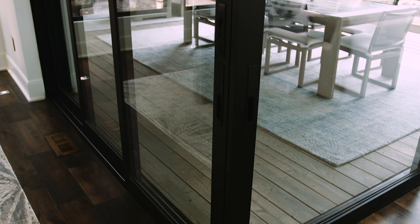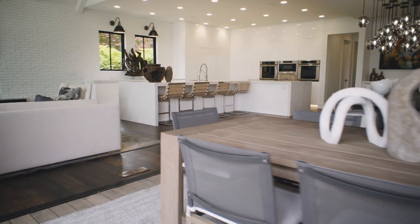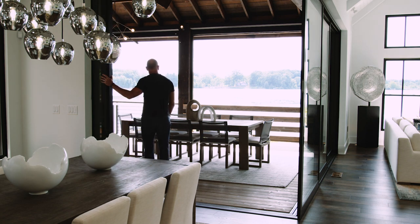When the door is closed you still have your amazing view floor-to-ceiling, but when we open it up you truly have your indoor-outdoor connection. Great design is when the product disappears allowing you the best view possible.